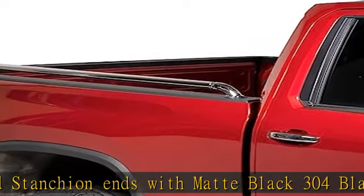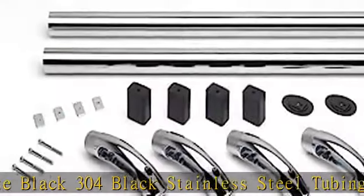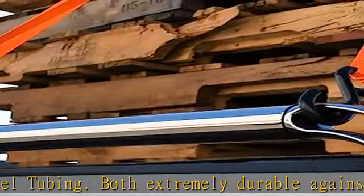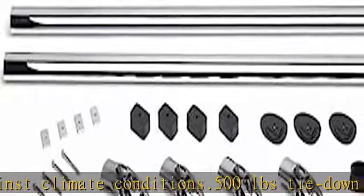These bed rails can be utilized as easy-access tie-down points across each side of the bed to help secure your cargo load. The side rails create a barrier of protection against scratches, dings, and dents to the bed walls that may occur when loading objects into the truck bed.